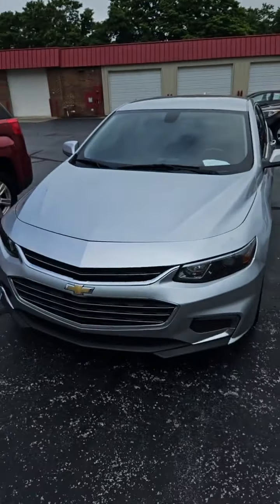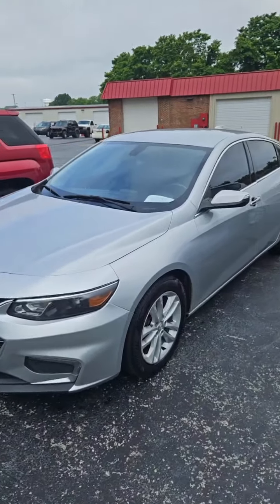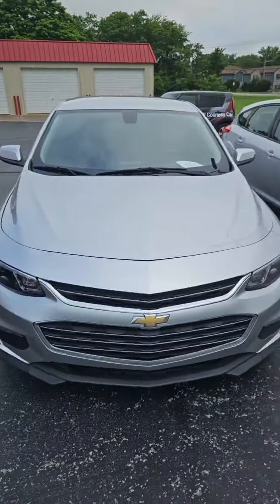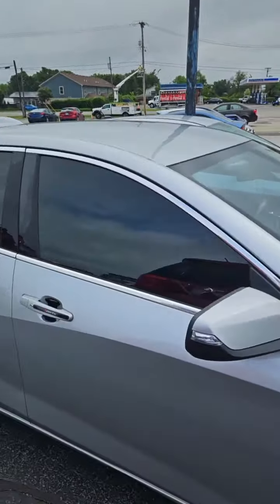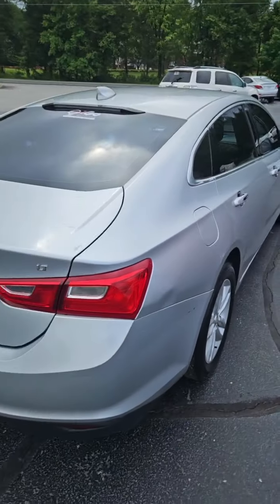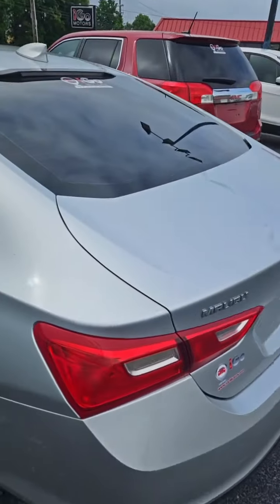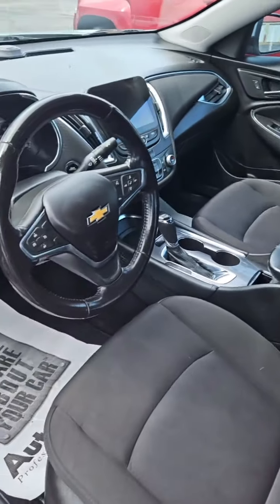A lot of people have been asking for this — a 2018 Chevy Malibu. Finally got a Malibu in here, been a while. Very nice one, well-equipped, tinted windows, LT Chevy Malibu. Again, 2018, nice interior, well-equipped. We got this one in today.